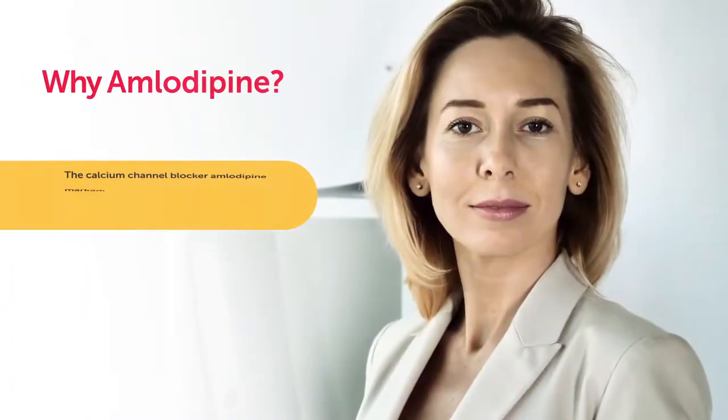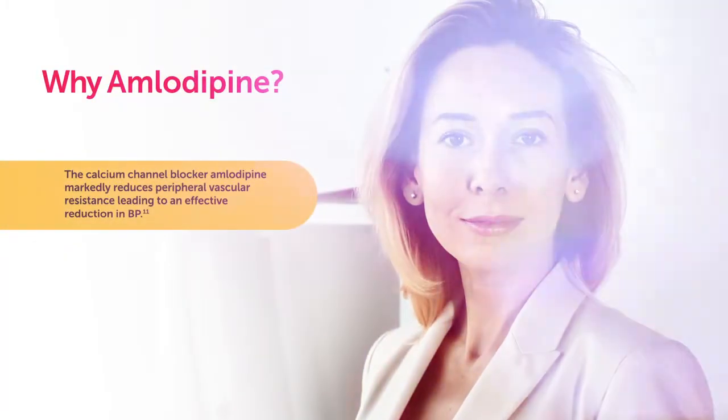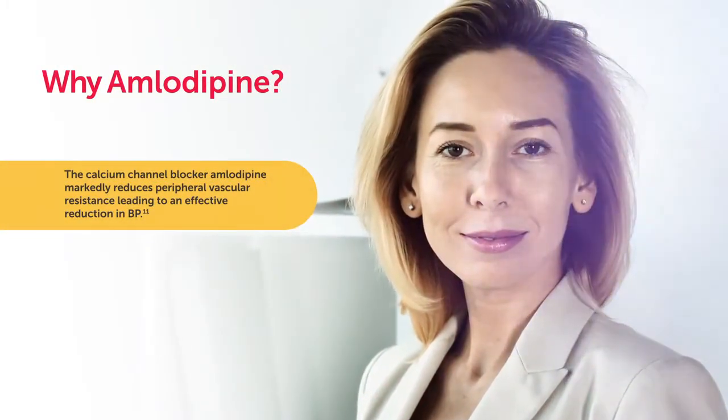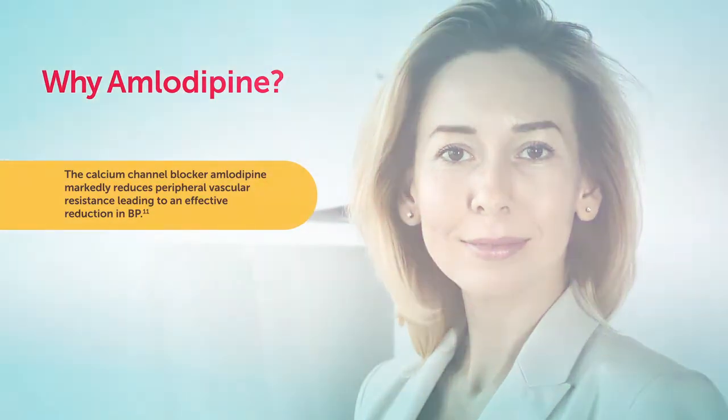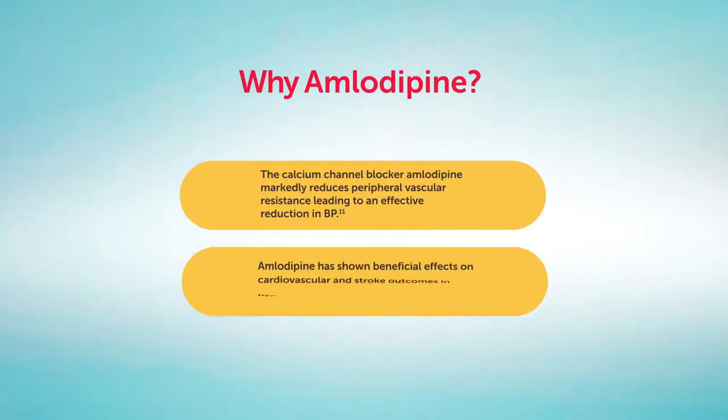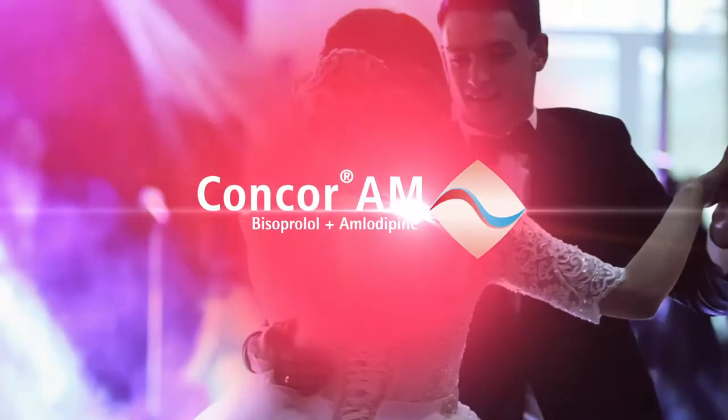Why amlodipine? The calcium channel blocker amlodipine markedly reduces peripheral vascular resistance, leading to an effective reduction in blood pressure. Several pivotal clinical studies support its choice as a first-line agent. Amlodipine has shown beneficial effects on cardiovascular and stroke outcomes in hypertension trials.